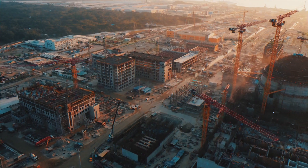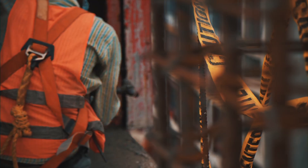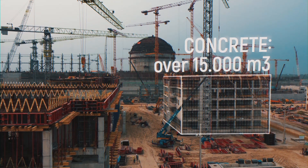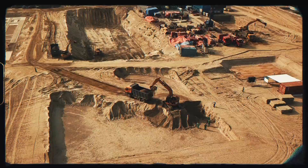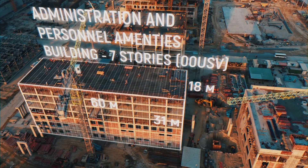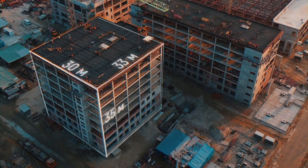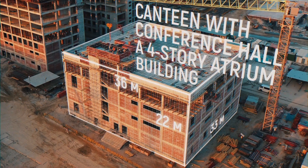In the vicinity of Reactor No. 1, Roineworld is constructing three significant facilities consisting of multi-story site-cast concrete buildings: an Administration and Personnel Amenities Building, an eight-story administration building, and a Canteen with Conference Hall — a four-story atrium building.